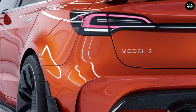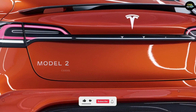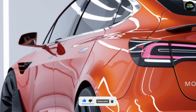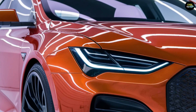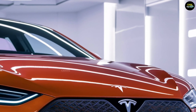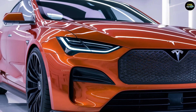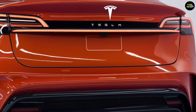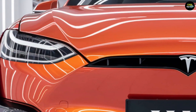The 2025 Tesla Model 2 is finally here and it's ready to transform the electric vehicle world. With its stunning futuristic design, cutting-edge technology, and incredible performance, all packed into a compact and affordable package, this car is truly groundbreaking. There are features and a price point that will leave you speechless, and a huge surprise waiting at the end. Get ready, because what you're about to see will change everything.